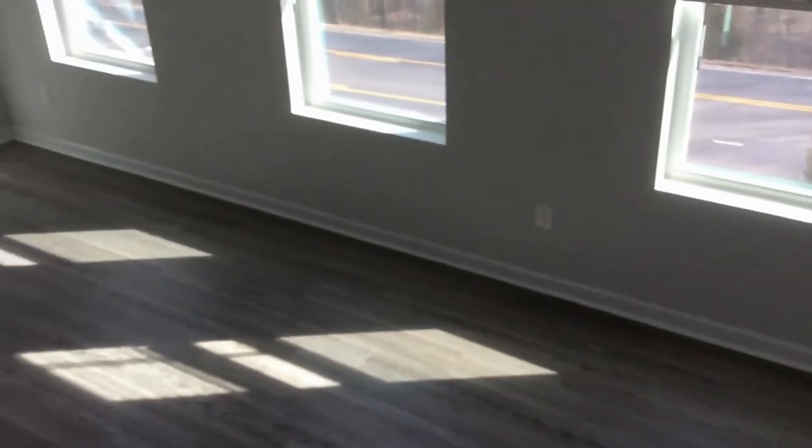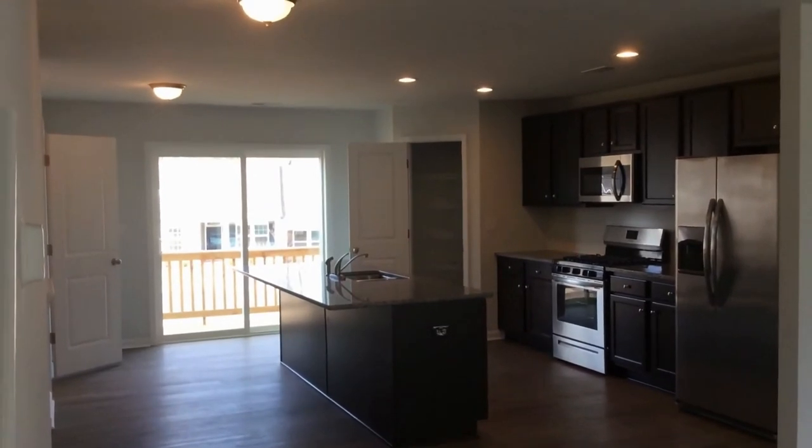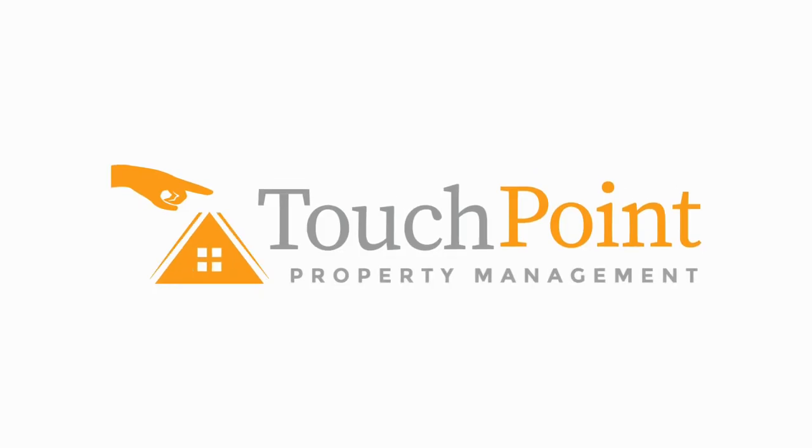If you have any questions on this beautiful home, please give us a call or visit our website at www.touchpointpm.com. We look forward to hearing from you soon. Let's make this your next home.